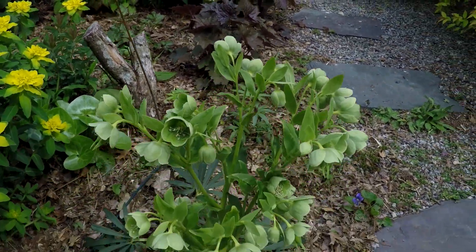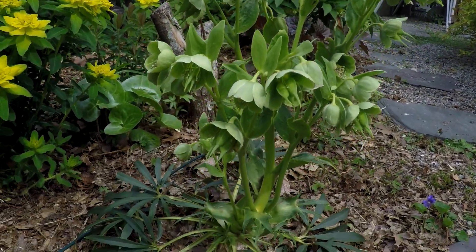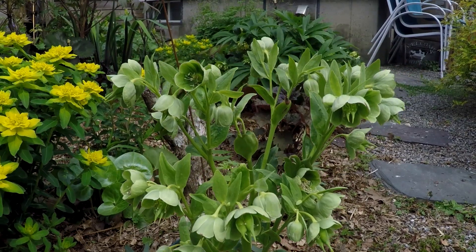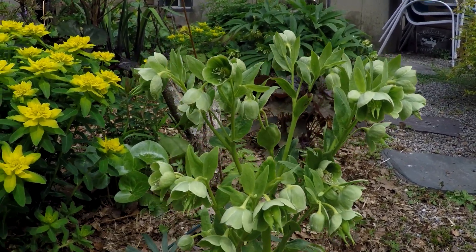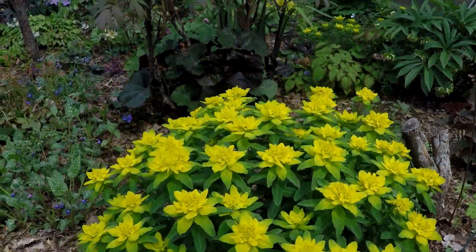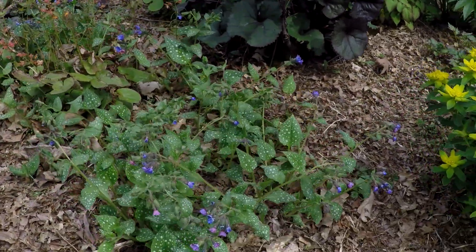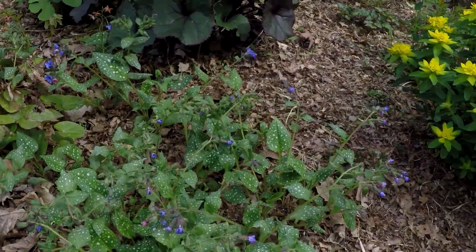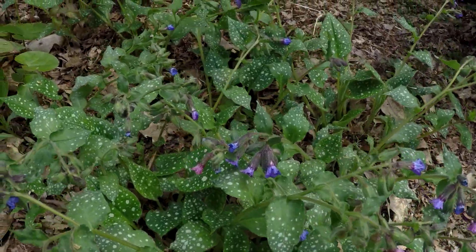Here's another Lenten rose — I think this one specifically might be what they call the stinking hellebore, and this one really does stink — no lie. Another Euphorbia. Pulmonaria is a nice little shade ground cover that has seeded a lot, but it's nice because I can dig it up and share it with friends.